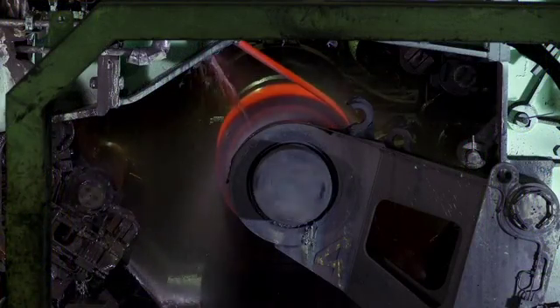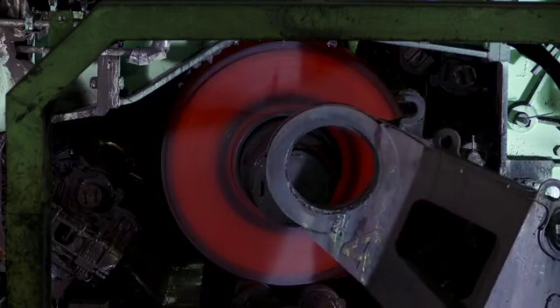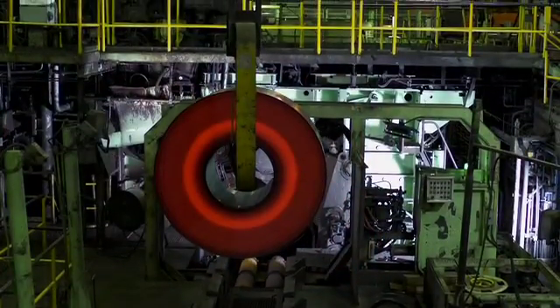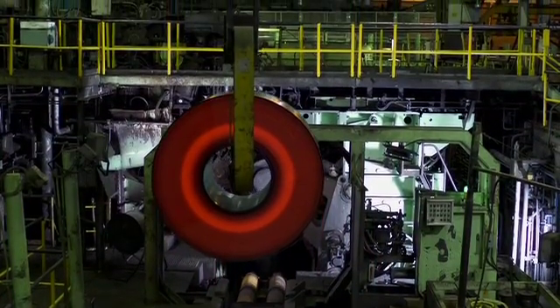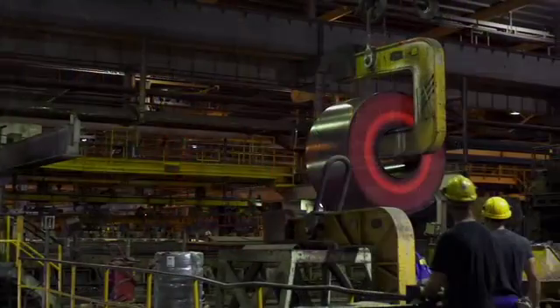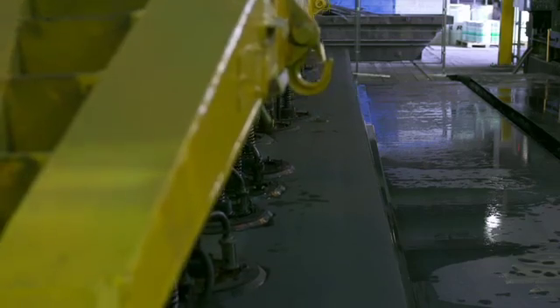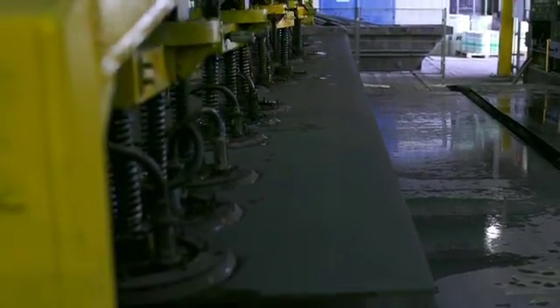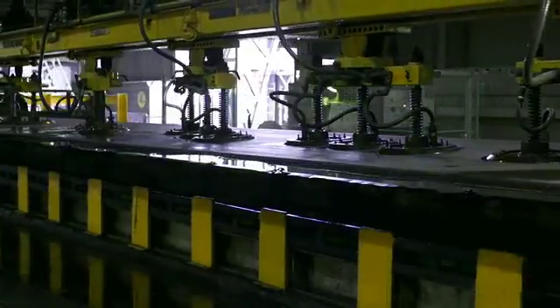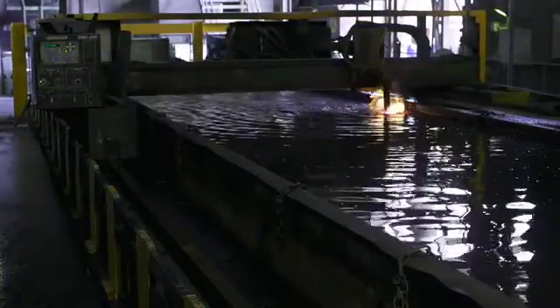The product range of thicknesses from 2 to 10 millimeters goes to a coiler and is extracted as black coil. Thicknesses ranging between 10 millimeters and 50.8 millimeters are shear cut at a high temperature, at lengths of up to 12 meters, and stacked for processing in the plates workshop. Plates are annealed and pickled individually. Dimensions can be adapted to the customer's requirements through a process of submerged plasma cutting.